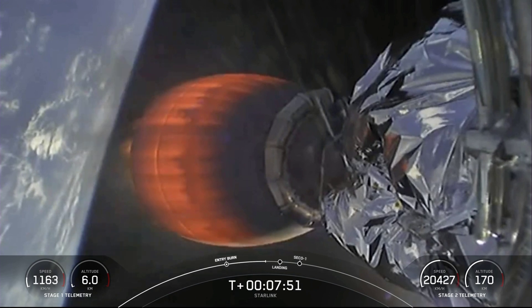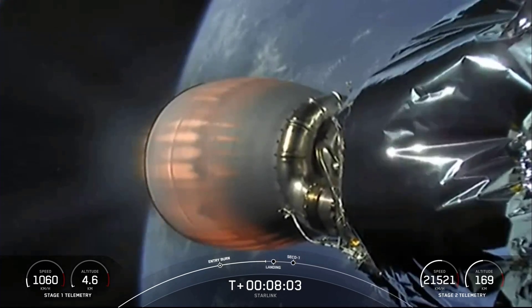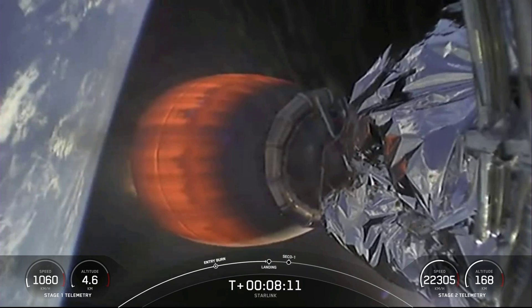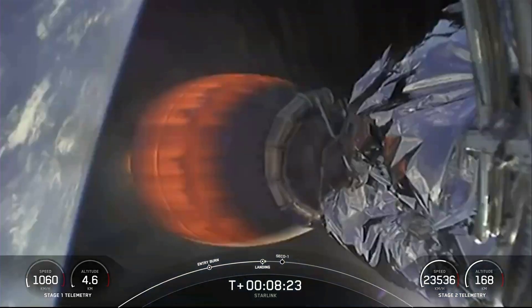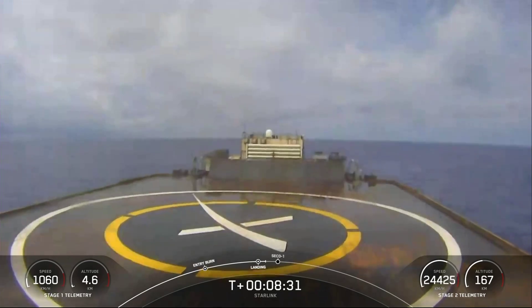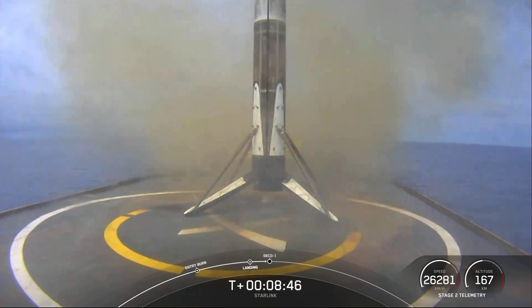We did temporarily lose the video feed but there we go — beautiful view. Now that we're in the atmosphere, those grid fins will take over orientation and trajectory back towards the drone ship. Coming up, stage one landing burn will begin shortly. After landing burn startup, the second stage's engine will shut down and we should be in our expected orbit. Stage one landing legs deploy. Fantastic — right down the middle! That's our 85th successful recovery and 18th successful launch of a Falcon 9.